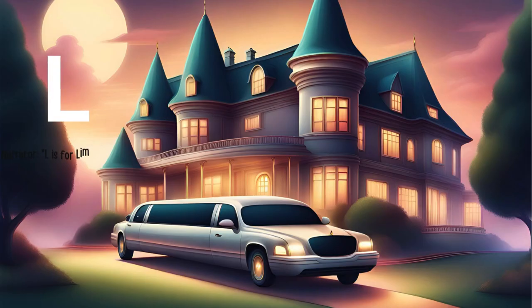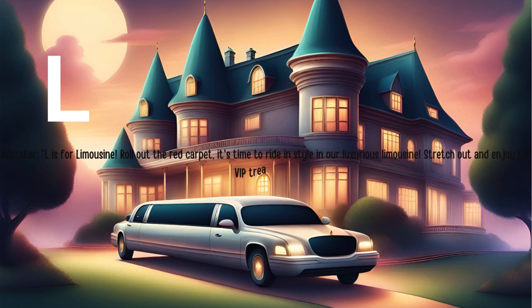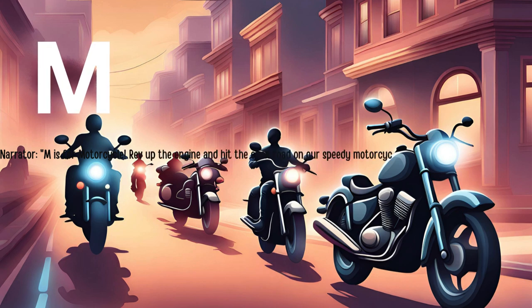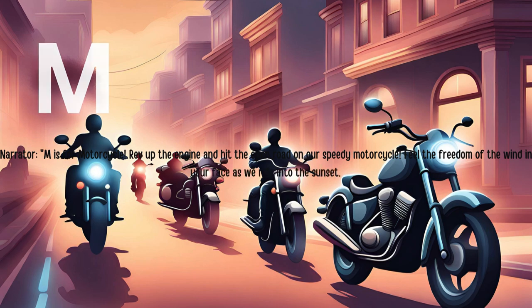L is for limousine. Roll out the red carpet. It's time to ride in style in our luxurious limousine. Stretch out and enjoy the VIP treatment. M is for motorcycle. Rev up the engine and hit the open road on our speedy motorcycle. Feel the freedom of the wind in your face as we ride into the sunset.